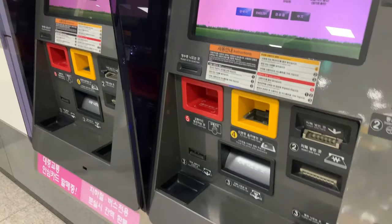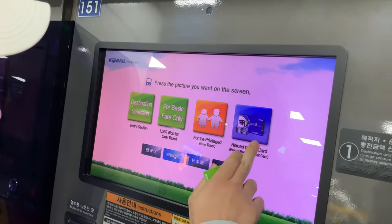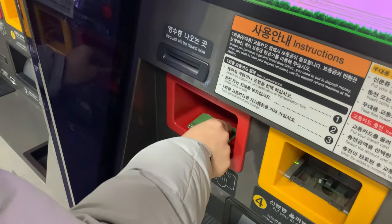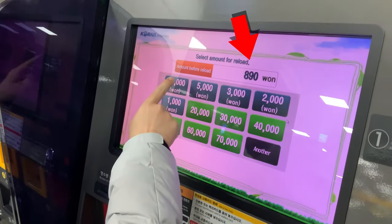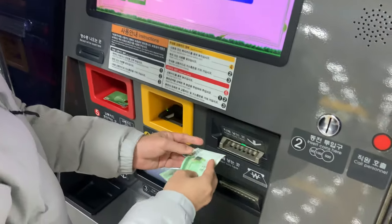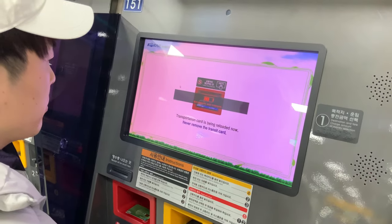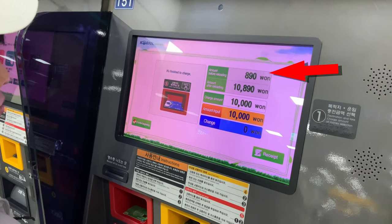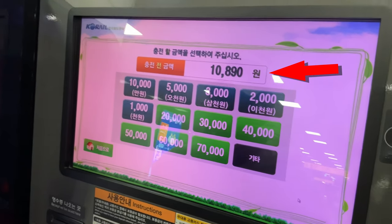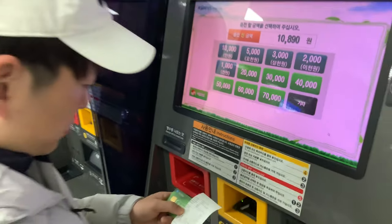First, choose English. Select 'Reload T-Money card,' then put the card on the board. Select the amount of money that you want to add, and put the money into the machine. Now you can see the total amount is more than 10,000 won. It's very easy and convenient.